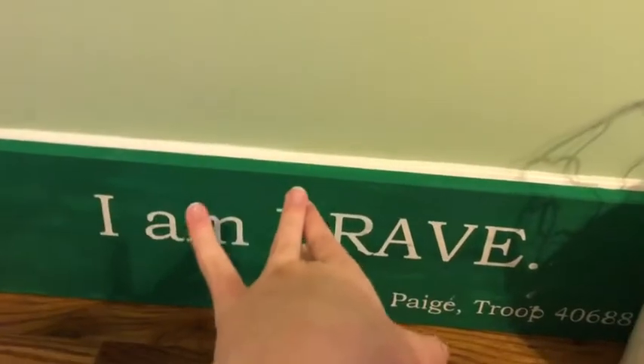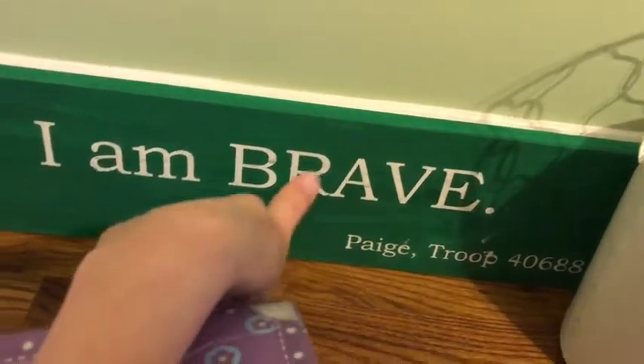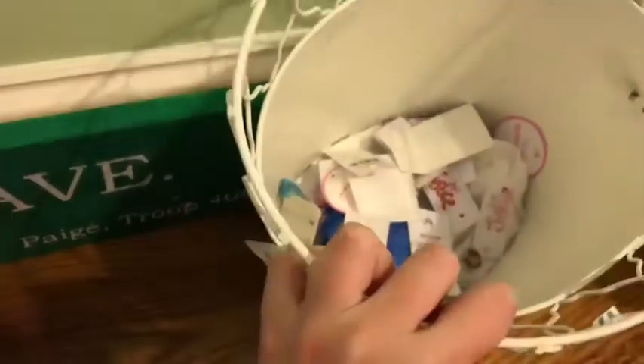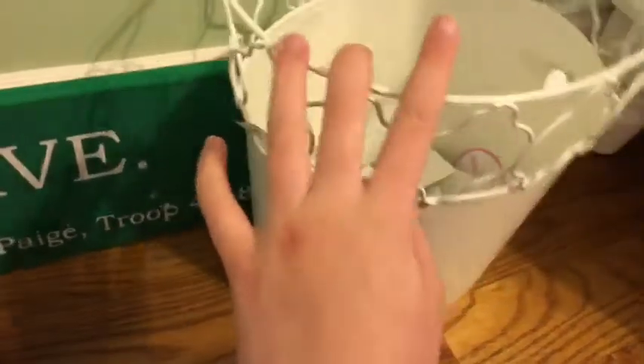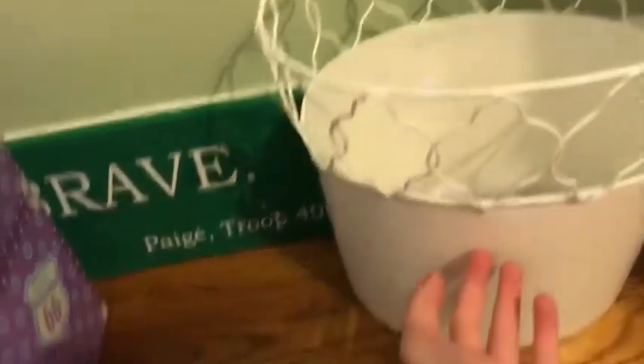Right here is a sign that says 'I Am Brave' that I painted at one of my Girl Scout troop meetings — it's really cute. Then I have my garbage can, which actually has a cute little pattern with detail on the outside and white on the inside.